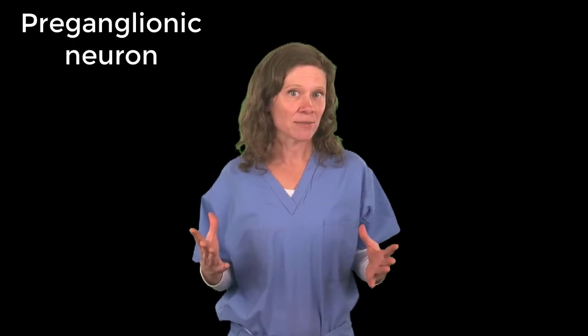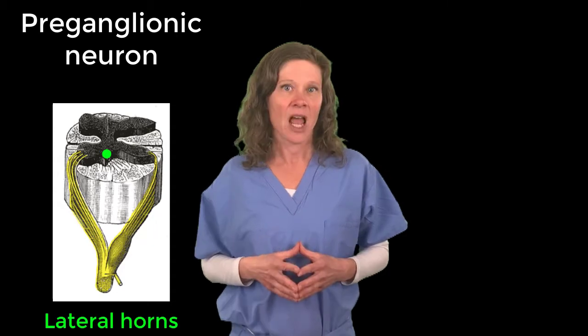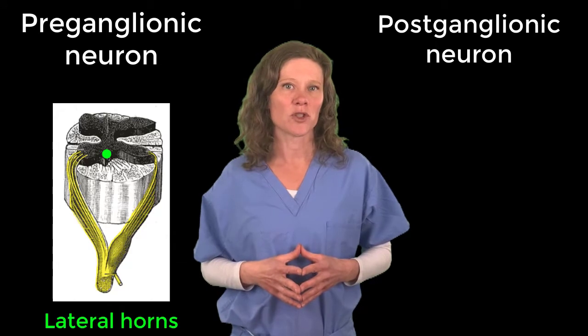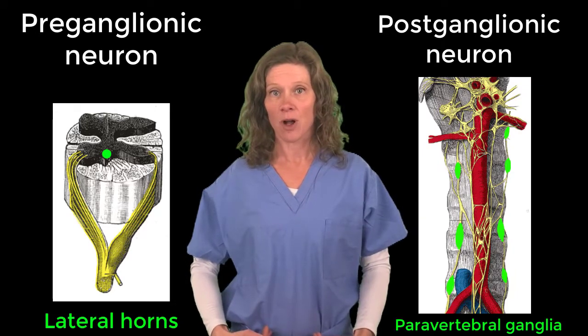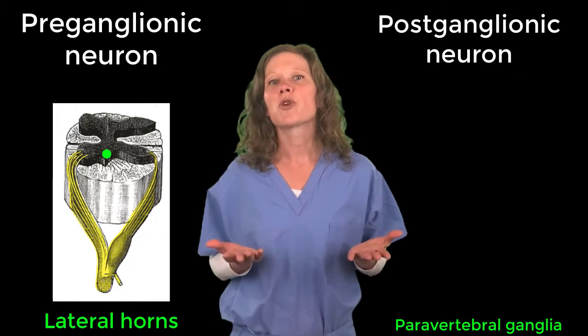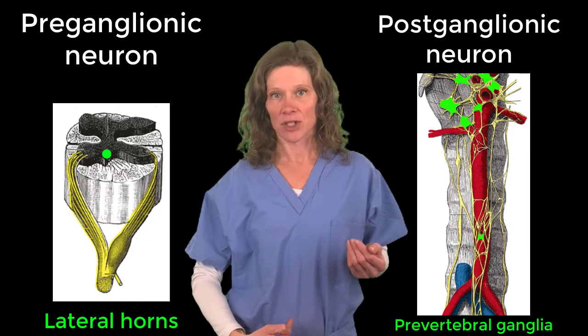Anatomically, this system is composed of a two-neuronal pathway. The first neuron, or preganglionic neuron, originates in the lateral horns of the spinal cord. The second, or postganglionic neuron, originates in one of two places: either the paravertebral ganglia, which lies on either side of the vertebral column and is part of the sympathetic chain, or the prevertebral ganglia, which lies in front of the vertebral column.